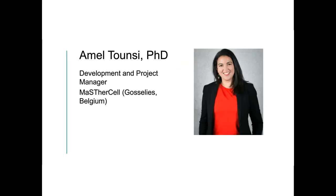We're delighted to have Amel Touncy from MasterCell presenting for us today. After receiving a master's degree at the Université Louis Pasteur in France, Amel obtained her PhD in immunology and cellular biology at the Université Catholique de Louvain in Brussels. She then followed a postdoctoral fellowship at a German cancer research centre, where she worked on establishing in vivo models in mice to study the immune regulatory activity of bone marrow-derived mesenchymal stem cells.